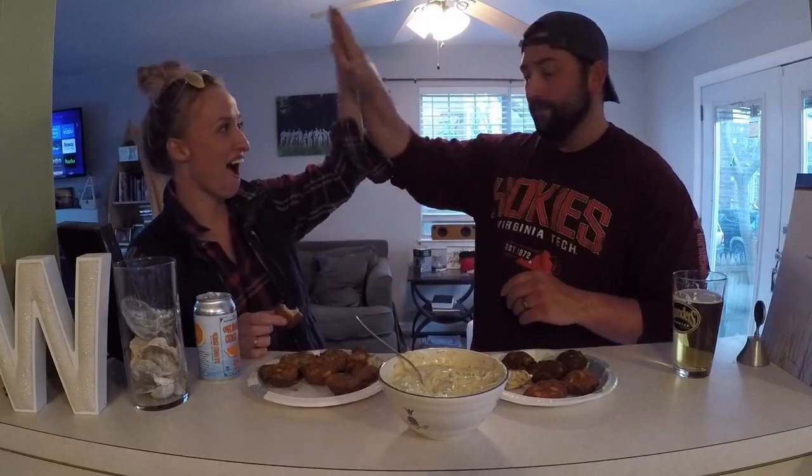All right guys, that's gonna do it for this video. The fish cakes recipe is awesome and delicious — I will definitely be doing this again, especially with bluefish as an appetizer before a meal. I really enjoyed it and she enjoyed it too. Thank you guys for hanging out with us and watching the video. If you haven't subscribed yet, please hit that subscribe button — we're putting out videos every single week. See you guys next time!